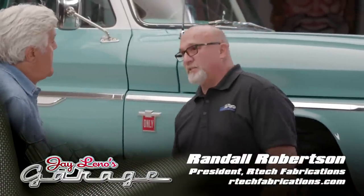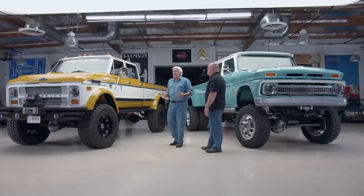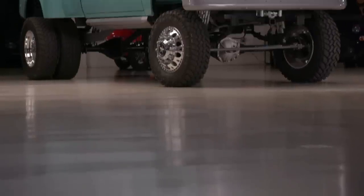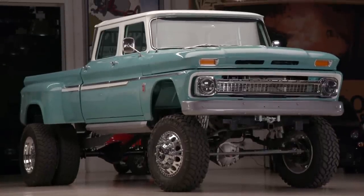Randall is owner and president of Artec Fabrications — a family-oriented business. It's just his wife and himself running it, though they have families working there. So let's start out with what we have here. This appears to be a '66 Chevy — correct?